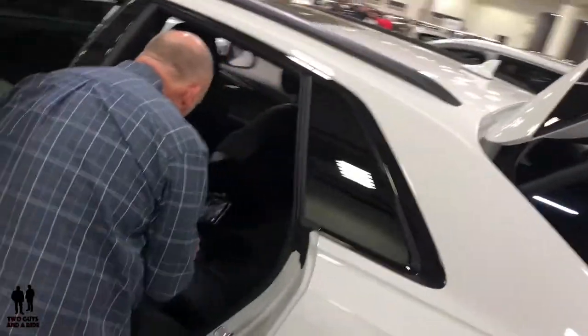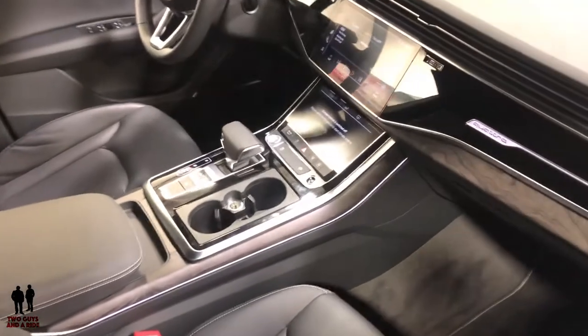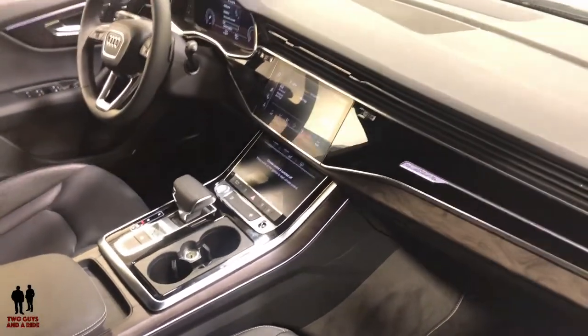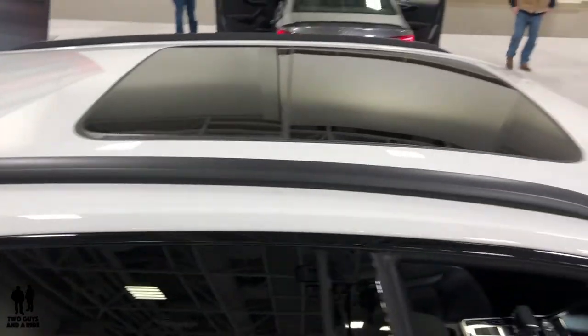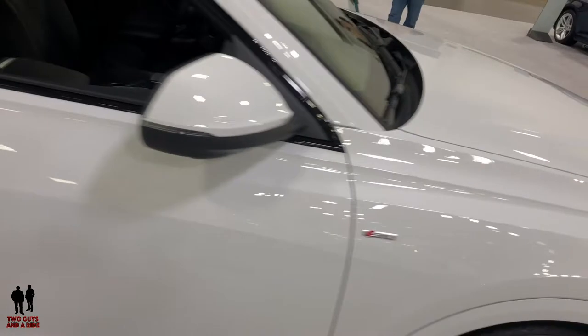Here's Nathan doing the inside review of the vehicle, giving a quick shot inside and showing the detail of the multiple screens and the interior. This one has the panoramic sunroof and integrated roof rails. This particular version is the S-Type.